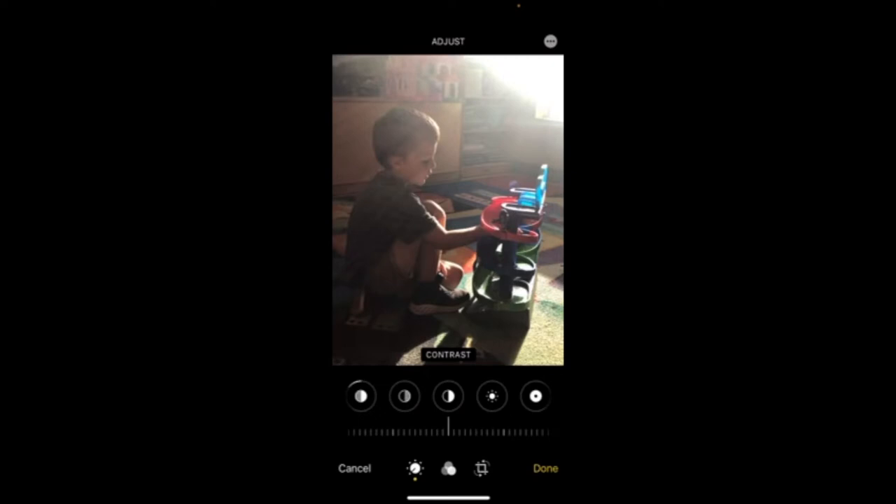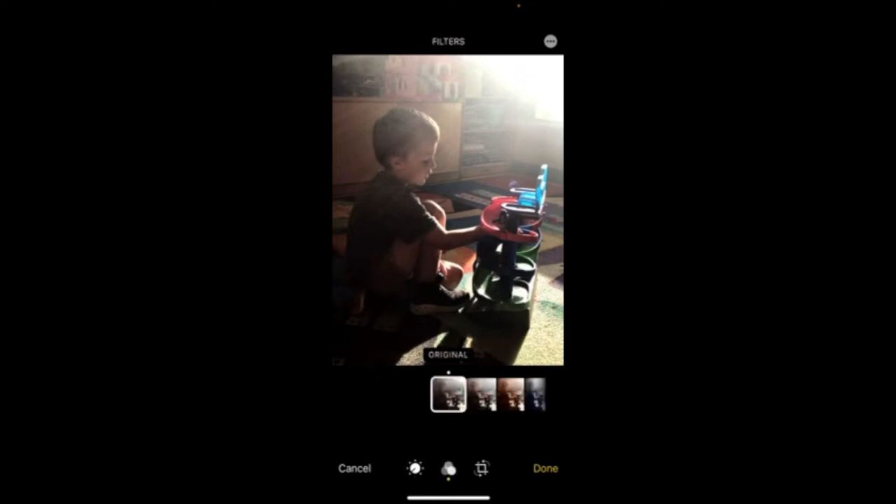This one doesn't have that much of an impact so I'm going to leave it pretty much alone. The last option here is Contrast — really increasing the bright areas and the dark areas. Let's play with that for a minute. There's already a lot of sun in this picture so I don't need to burn it out more. Let's pull the contrast down a little bit. I feel like it looks a little bit better now, so I'm going to stop right there.